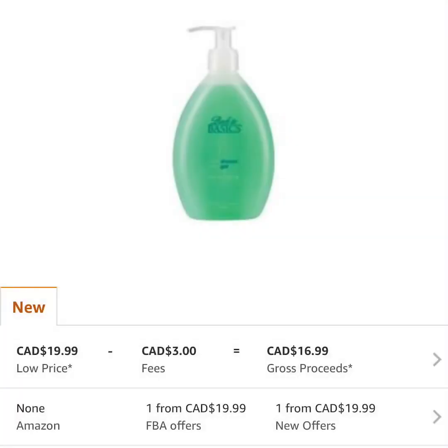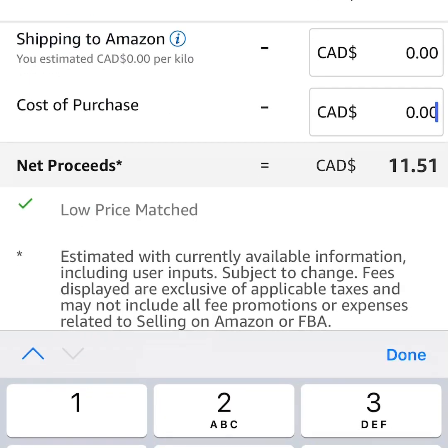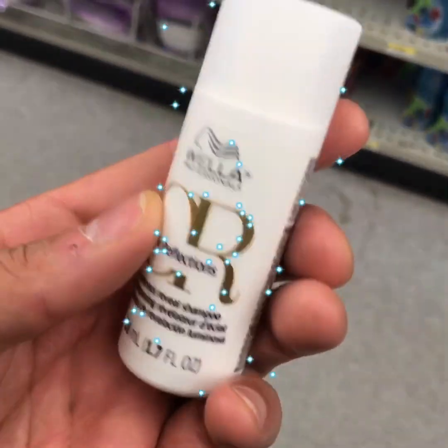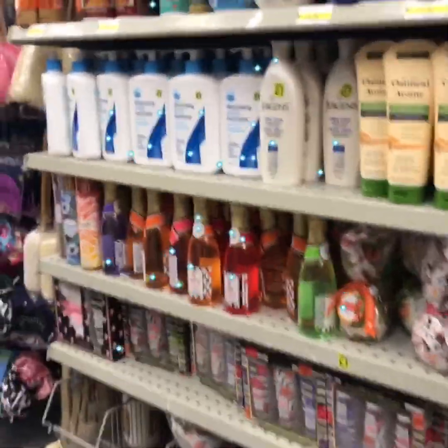Here we go — Back to Basics fresh mint shower gel. It has a $20 price point, one FBA offer, and is profitable — it will be about a six to seven dollar profit. I missed the rank on that one so I went back to look: the Back to Basics was a 103,000 rank. Something you might want to send a couple in — but for me it's a little too high.